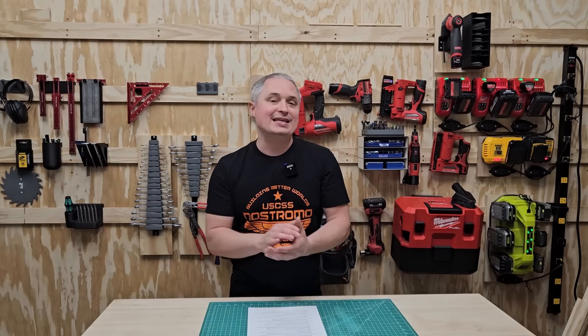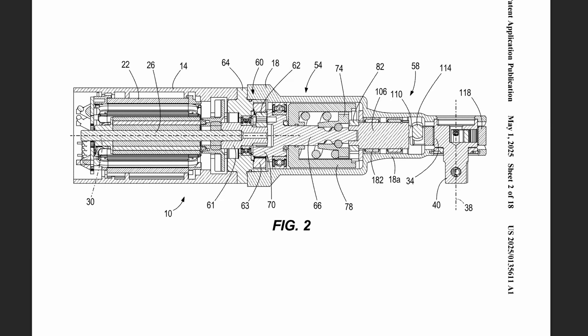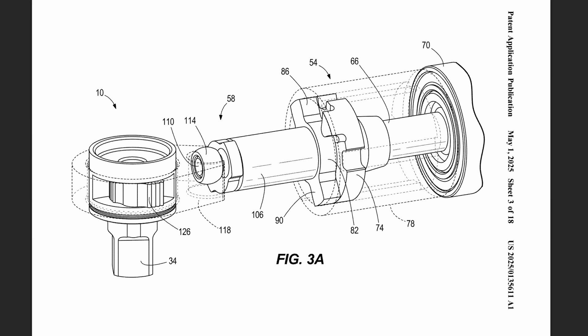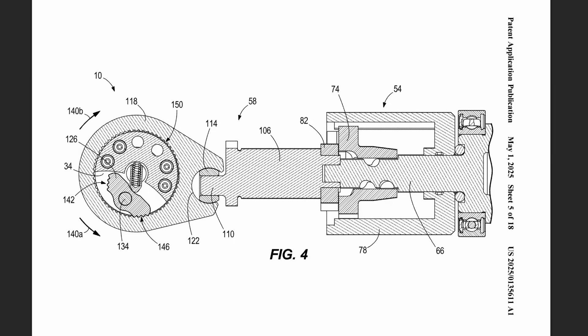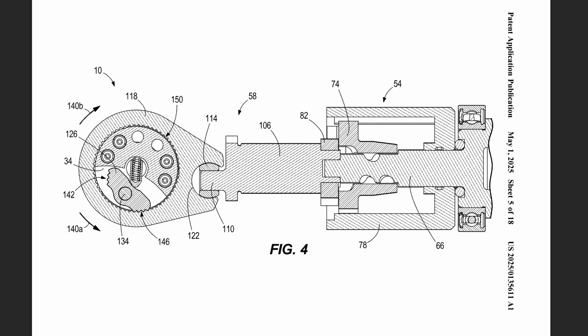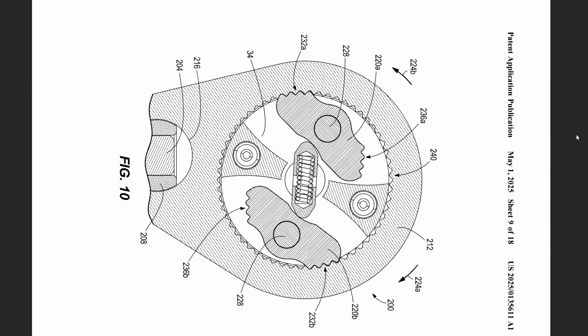This next one is an impact ratchet - a combination right-angle impact and ratchet. This gives you the option of breaking loose a fastener with an impact action for more torque and then taking it off with the ratchet. When installing, you can run it on fast and finish by hand with the ratchet for feedback and precise torque. They show an M18 version in this patent, but I think they'd probably want to stick with M12 due to the form factor of the tool.